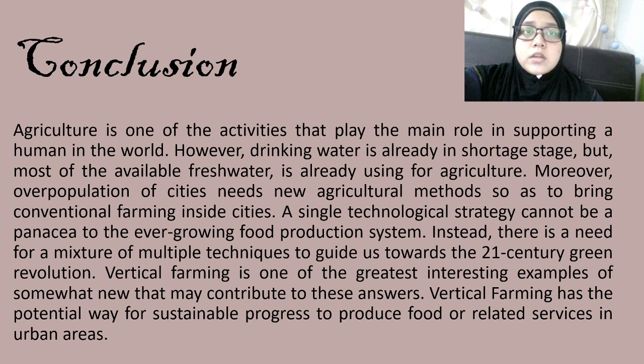Optimally, vertical farming is required to be cheap, affordable, resistant, and securely operable, not requiring financial subsidies or external support. In a dynamic, all-inclusive research program, farming in cities can supply food for 60% of the population residing in cities by 2030. Vertical farming has potential for success in proper conditions — it simultaneously helps reduce poverty, adds to food safety, and increases contextual sustainability and human well-being. However, drinking water is already scarce, and most available fresh water is already used for agriculture. Therefore, overpopulation of cities requires new agricultural methods to bring conventional farming inside cities.